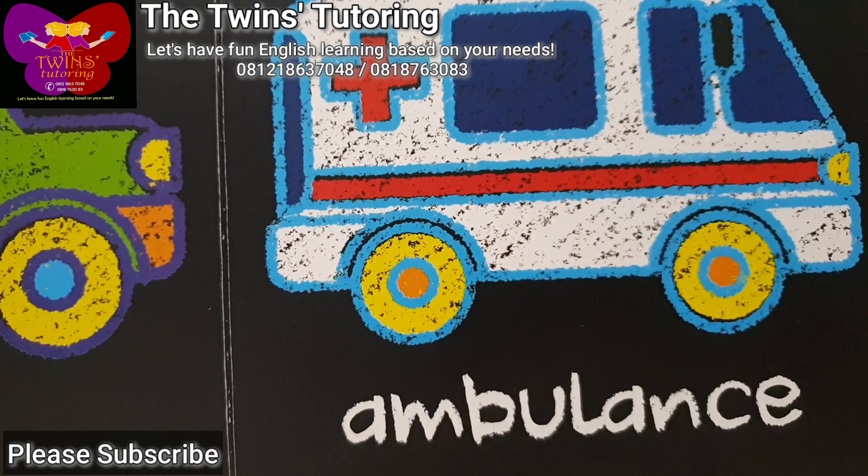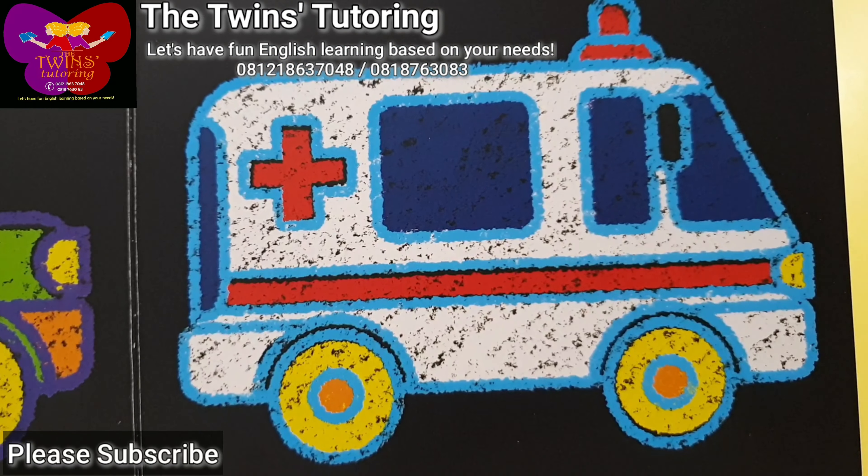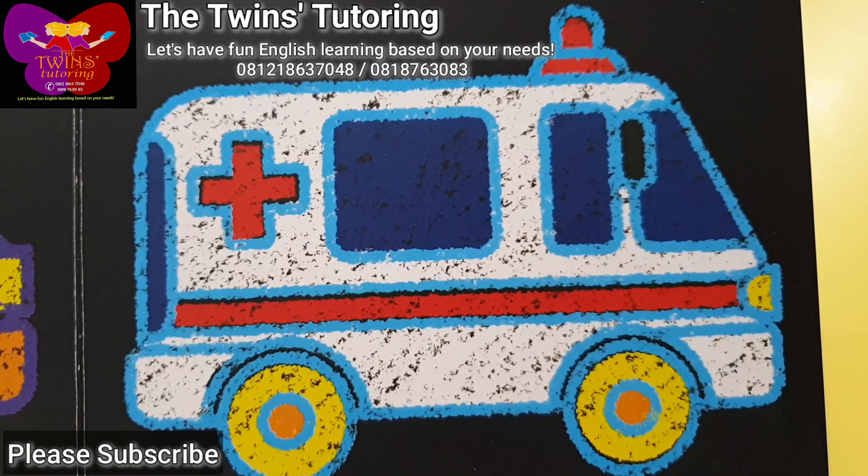Ambulance. Ambulance. This is an ambulance.